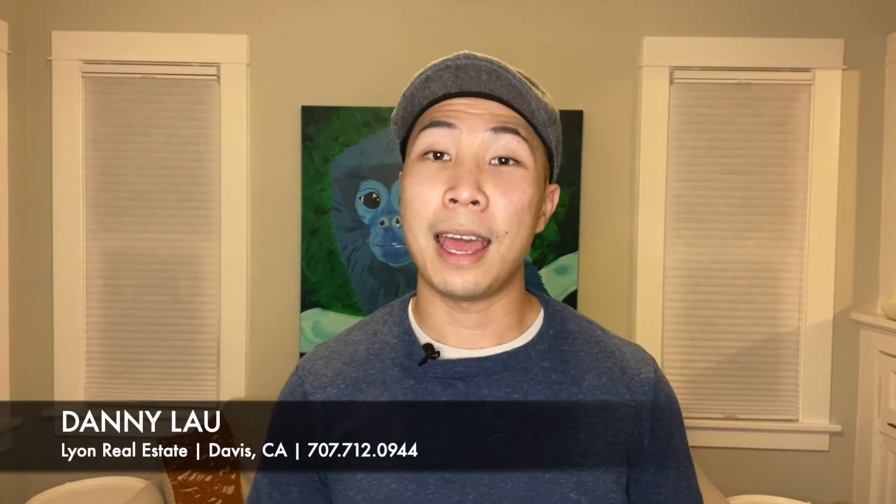Preparing your home for sale may be easier than you think. You can always hire professional services, but for the DIYers out there, follow these easy steps to get your home ready for launch. Danny Lau here from Line Real Estate, empowering individuals and families with financial success through real estate.